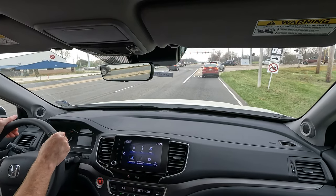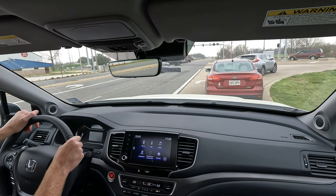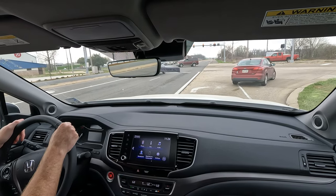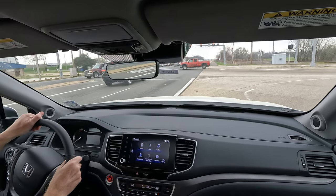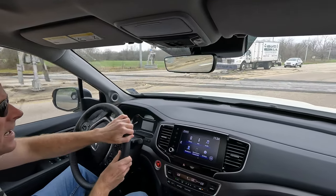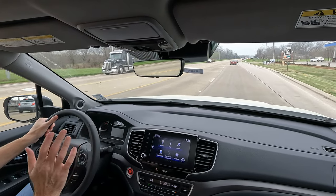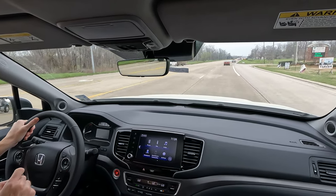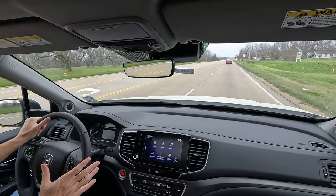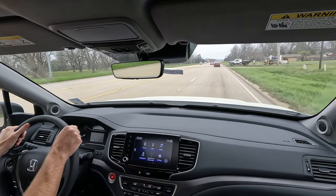It would be nice to have a press truck — one of these Ridgelines — where I could actually hitch a trailer up to the back, do a little towing, a little hauling, put some items in the bed and see how it does. I'll have to tell you right now that I don't know how it would handle in that respect. Maybe some of you can share your experiences down in the comments with towing and hauling with the Ridgeline.